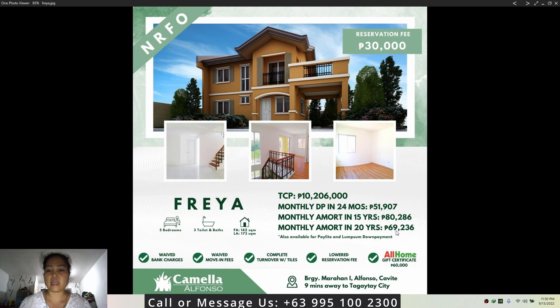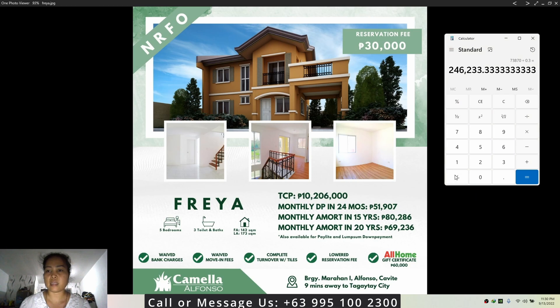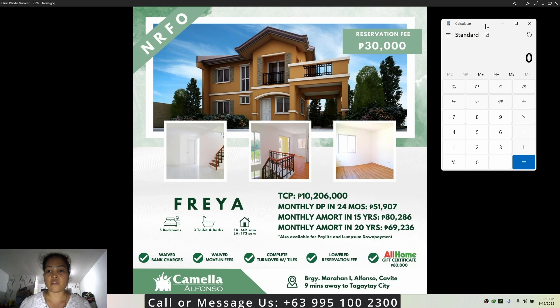The monthly amortization via bank financing is sixty-nine thousand two hundred thirty-six pesos. To compute the required income, divide that monthly amount by 0.3, so you'll need an income of two hundred thirty thousand seven hundred eighty-six pesos.